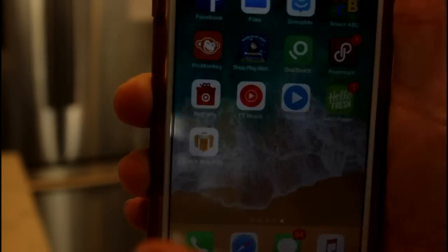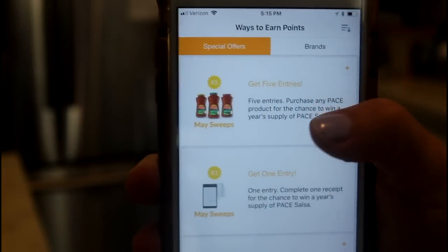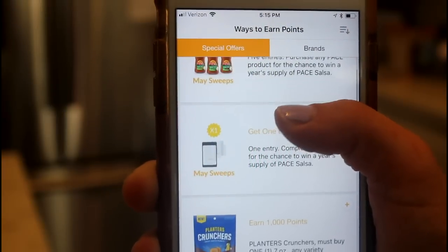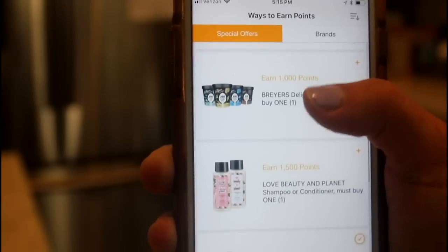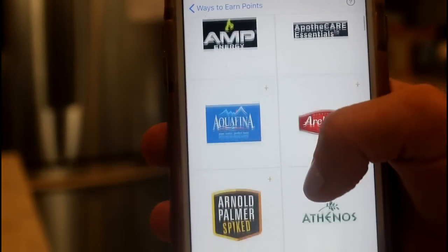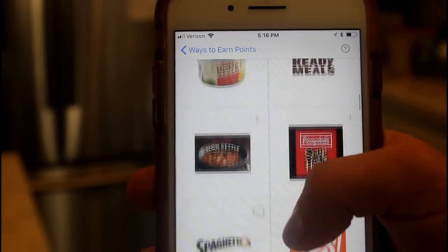To get this app, all you need to do is go to your app store and download it. This is the Fetch Rewards app right here. When you open it, you're going to see certain special offers where you can get extra bonus points when you buy certain items. If you want a full list of all the brands, just go to 'Brands' and you'll see the full list from A to Z.